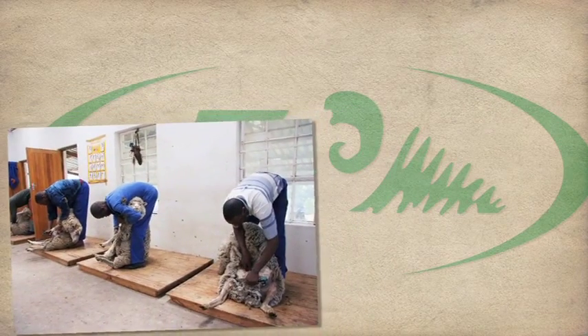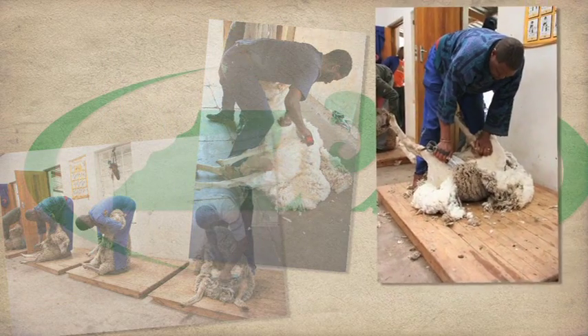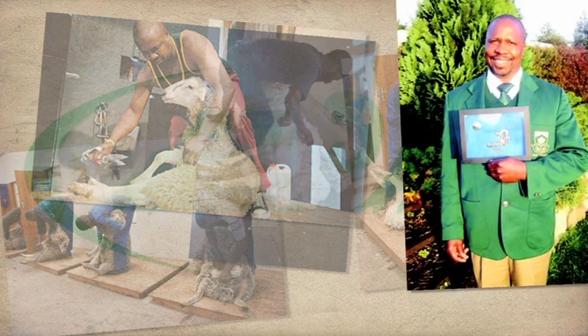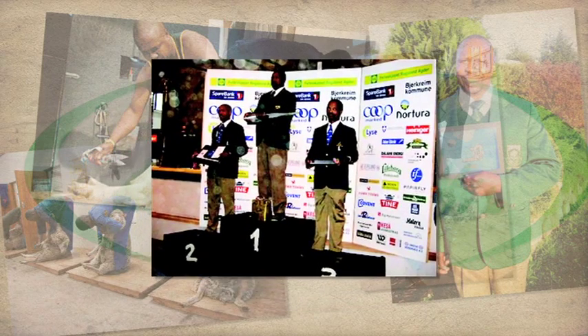In South Africa, the SA Sport and Olympic Committee recognizes sheep shearing as a sport, and local shearers take part in international shearing championships in our national colors. The world-reigning hand-shearing champion is a South African.